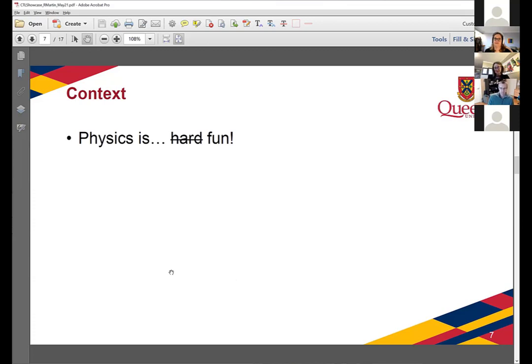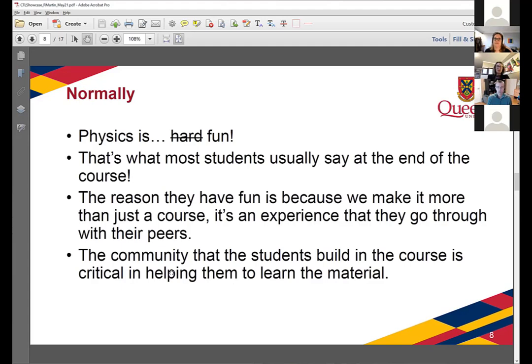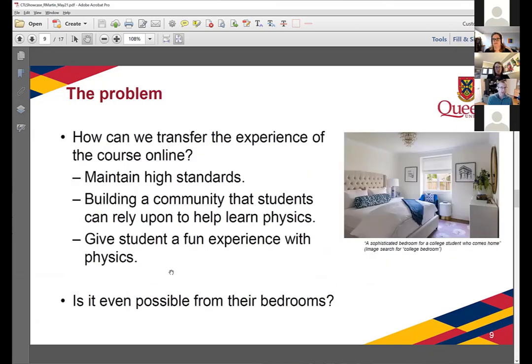The context is that physics isn't so much hard as it is fun, and that's actually what a lot of students say after the course, because we put a lot of work into making this more than just learning physics — it's a whole experience. They go through this course with a community of students; it's almost a rite of passage for physics students. But by building this community, they rely on each other when working, which allows them to do much better work and learn the material much better. Our problem was how to transfer this experience to an online setting while maintaining the same high standards, building community, and keeping it fun.